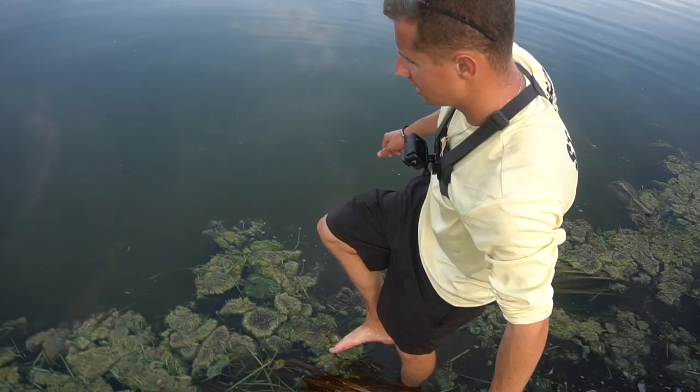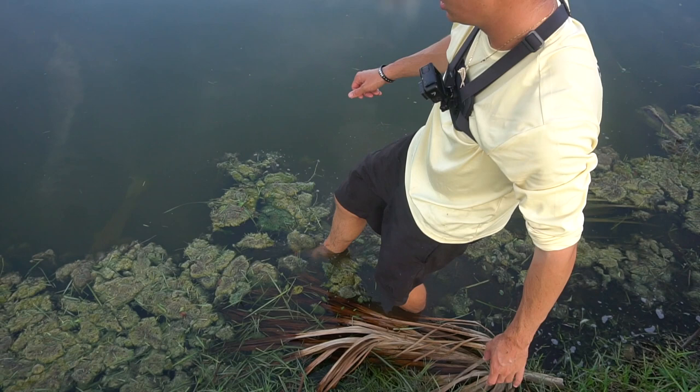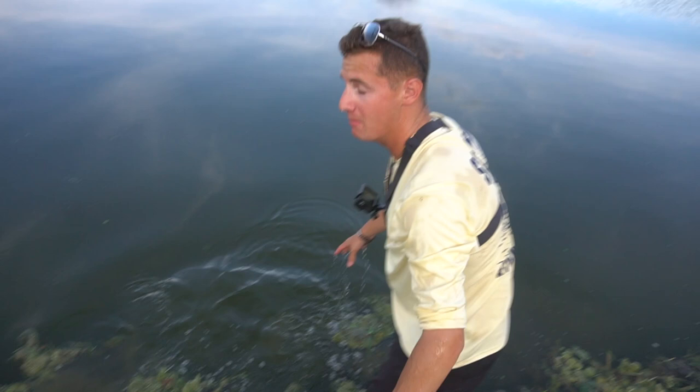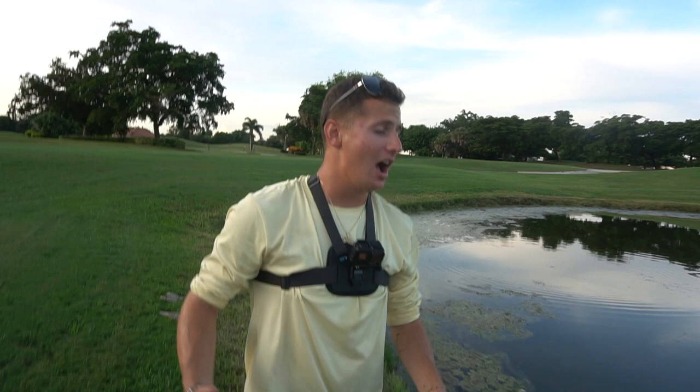Be sneaky, Ryan. Oh my god — dude, you almost had him! Ryan, you are soaked. Look at your face, dude.